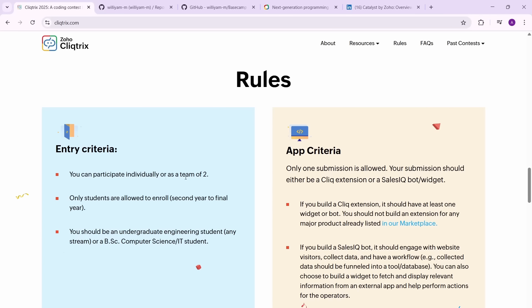The eligibility criteria is pretty simple: it's open to all second year to final year students — 2026, 2027, or 2028 grads. You have to be an undergrad engineering student from any stream, or you can be a BSc CS student. As long as you're doing a bachelor's degree in computer science or a related field, you are eligible.